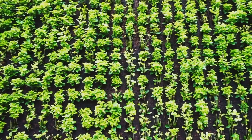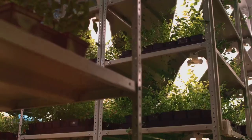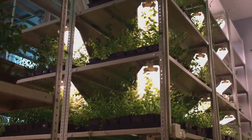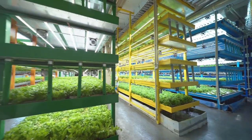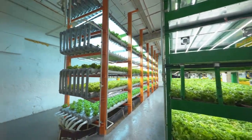By growing plants upwards instead of outwards, you can make the most of limited space. By utilising vertical space, you can cultivate a surprising amount of produce, even in the most confined areas. This method allows you to grow a variety of plants, from vegetables to flowers, in a compact and efficient manner.